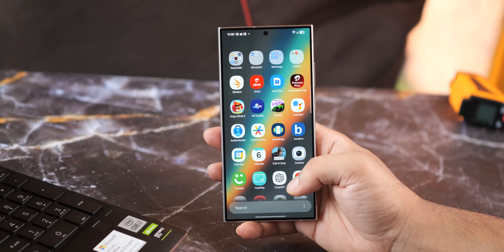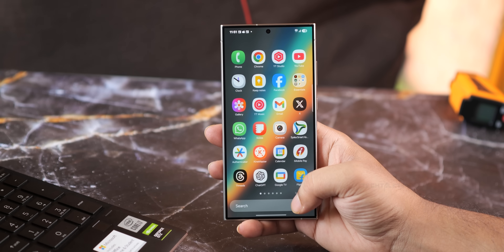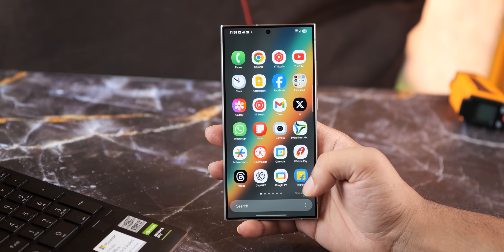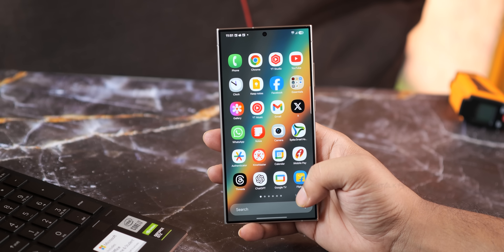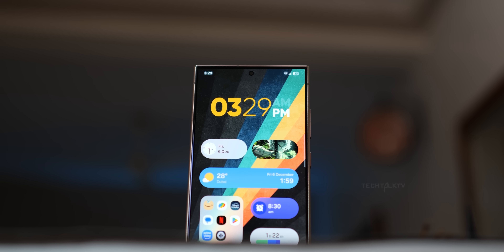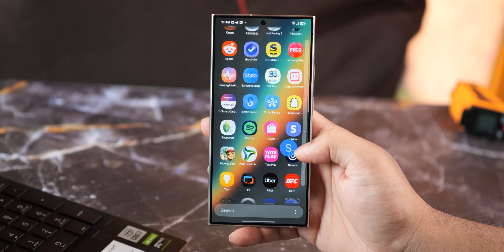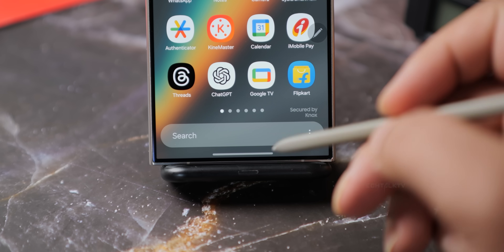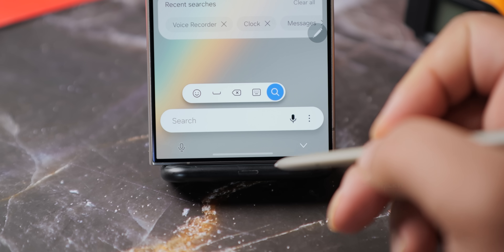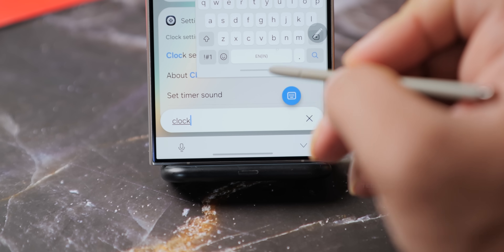When sorted alphabetically, the app drawer uses a vertical layout. But when using the custom sort option — in which you can move apps around as you see fit — it switches to the horizontal layout you're accustomed to. I'm thrilled this feature is here, but I hope future updates let us customize the vertical layout so frequently used apps can stay at the top. The search bar is positioned at the bottom, making one-handed searches super convenient.